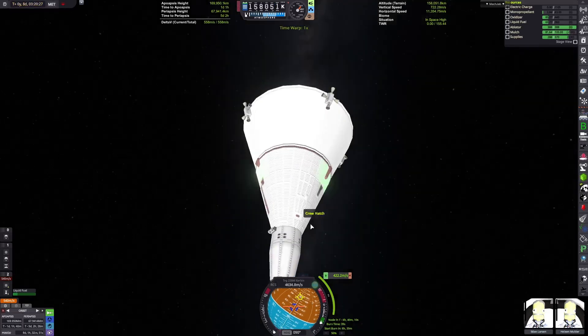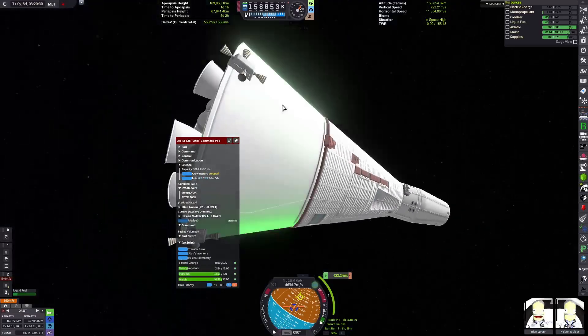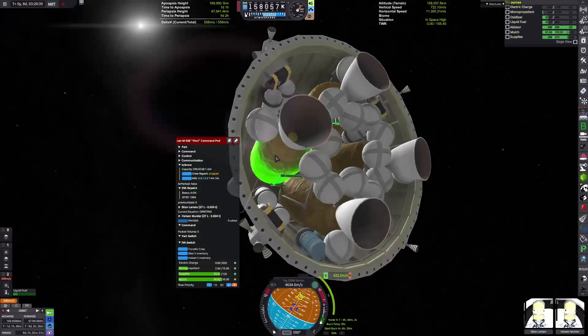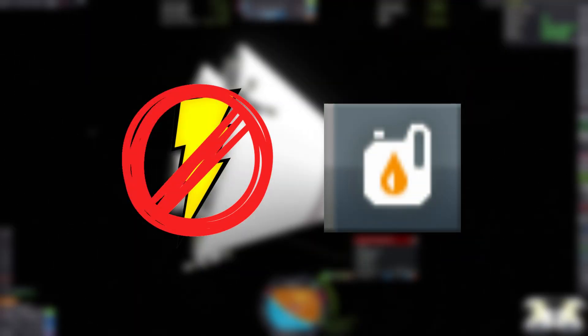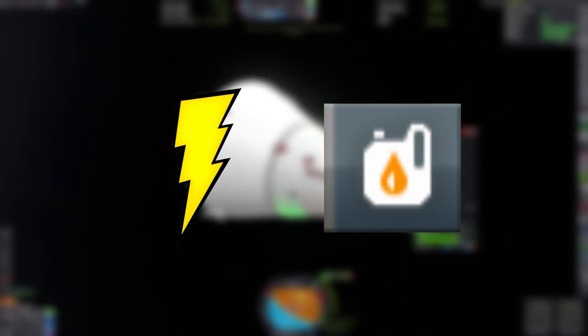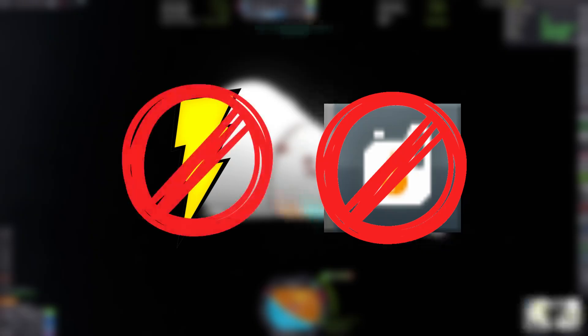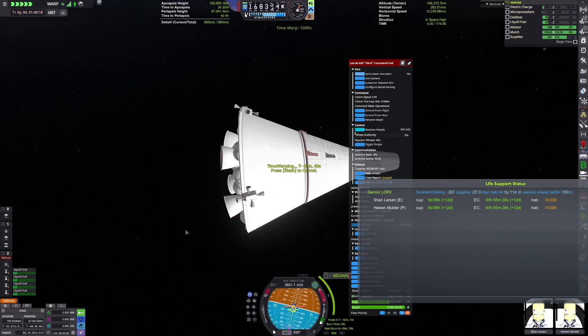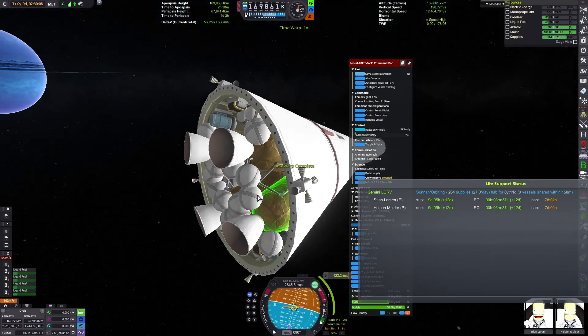Now we start to head back towards Kerbin. However, this is where a major issue arises — since we have that fuel cell burning monopropellant, we have very low monopropellant. I try to conserve it by shutting down the fuel cell, but we run out of electric charge, which means we can't control the vessel anymore. After reloading a quicksave, either we have monopropellant and no electric charge — meaning we can't control the craft and use the monopropellant — or we run out of monopropellant first, which gives us electricity slightly longer before running out. Yeah, this is a dire situation.